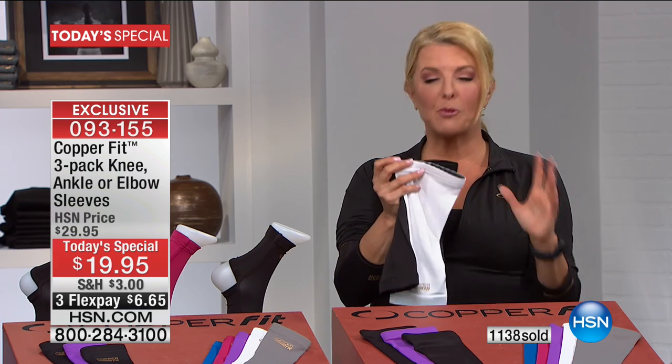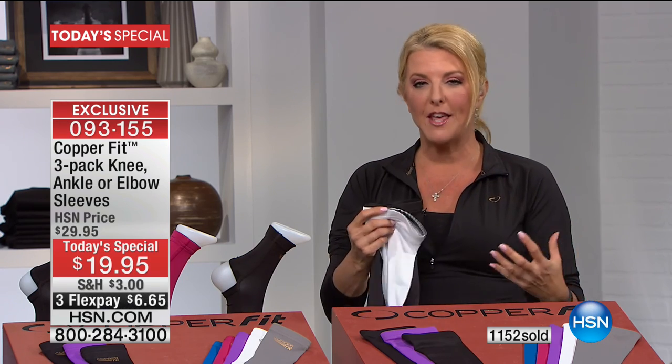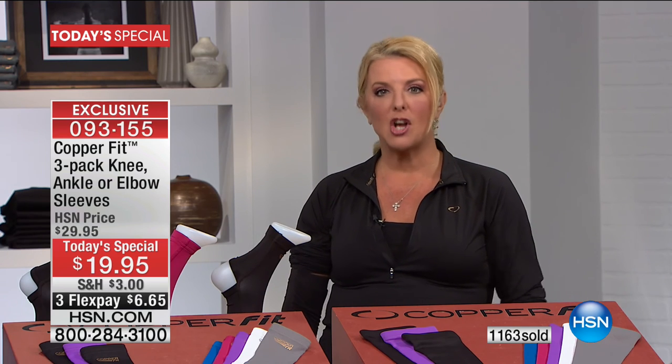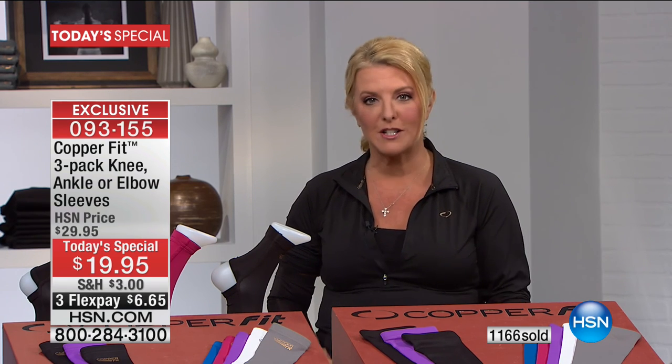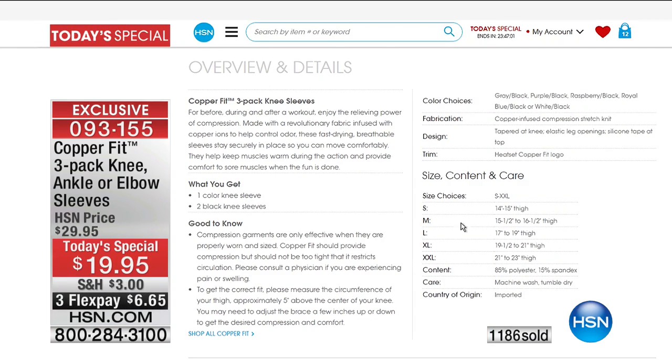That's unbelievable. I promise you'll be impressed with the quality, how soft they are, how lightweight they are — and more importantly, you'll slip it on and go 'oh my gosh, I can't believe it works.' Also, if you go to hsn.com, there's a lot of choices and you can see our sizing chart. If you know your shoe size, you're in good shape. For the elbow and knee, just do a quick measurement.